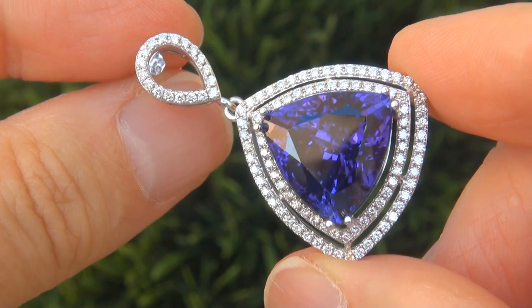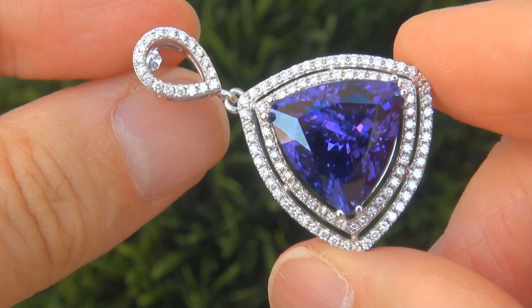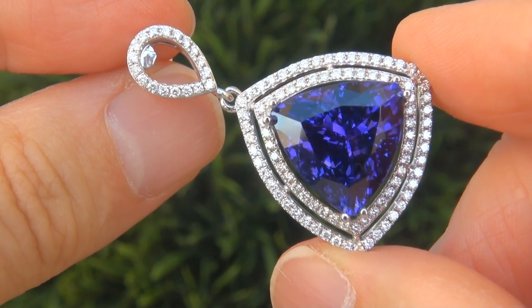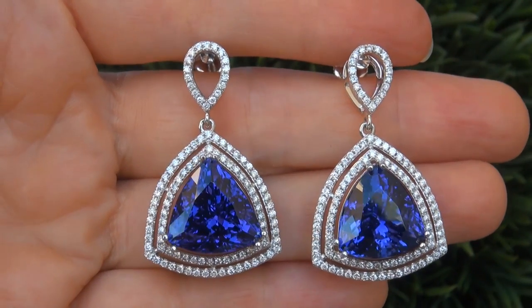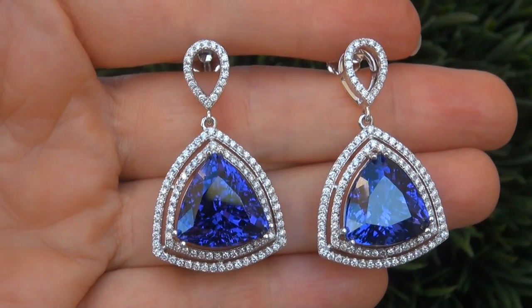These are a genuine pair of solid 14 carat white gold vintage earrings from a Beverly Hills estate collection. Note that there is also a matching ring and pendant also available.